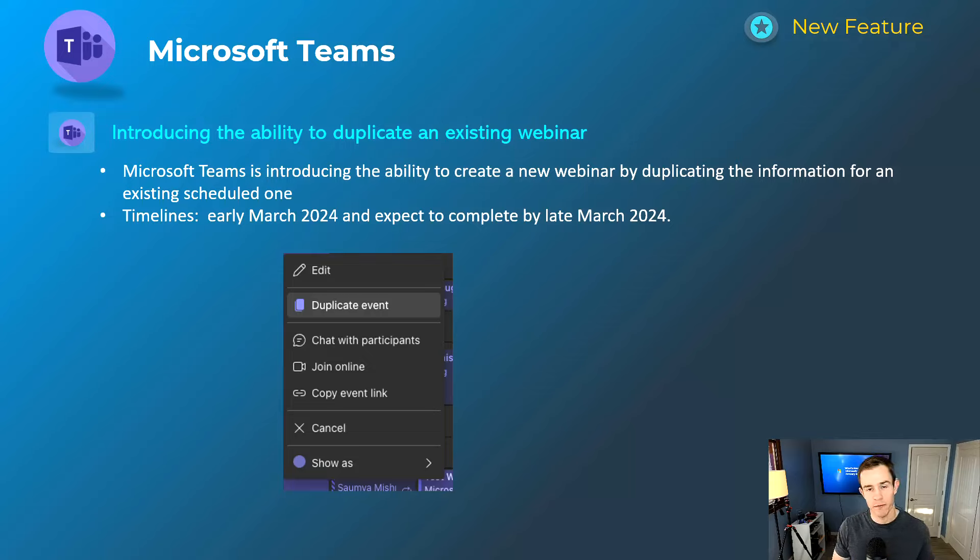This next one is for those who leverage webinars. If you have consecutive meetings or a webinar extending into a series, without having to create a new webinar for each one with the same participants, you can now duplicate the event and it'll capture the participants already part of that meeting as a template. This speeds up the time it takes to create that series, whether it's internal or an external-facing webinar. This will happen early March and be complete by late March.